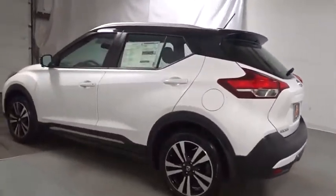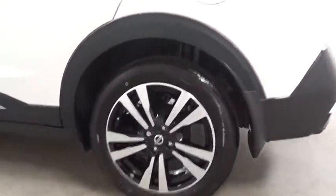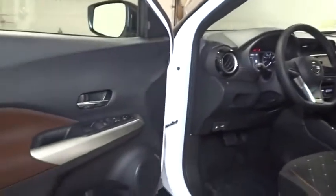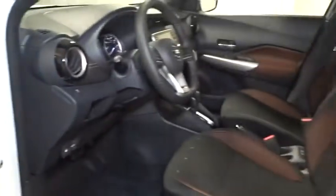Keyless entry, Bluetooth, front wheel drive, trip computer, fog light, clock, compass, outside temperature gauge, tachometer, day and night rear view mirror, automatic air conditioning, body color door handles, engine immobilizer, power rear window sunshade.